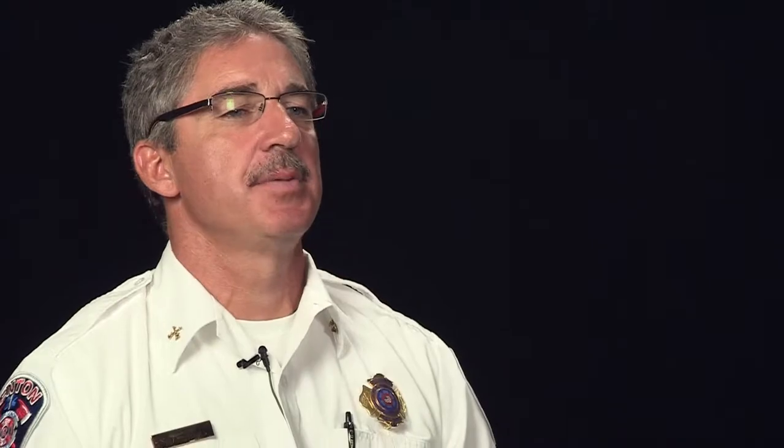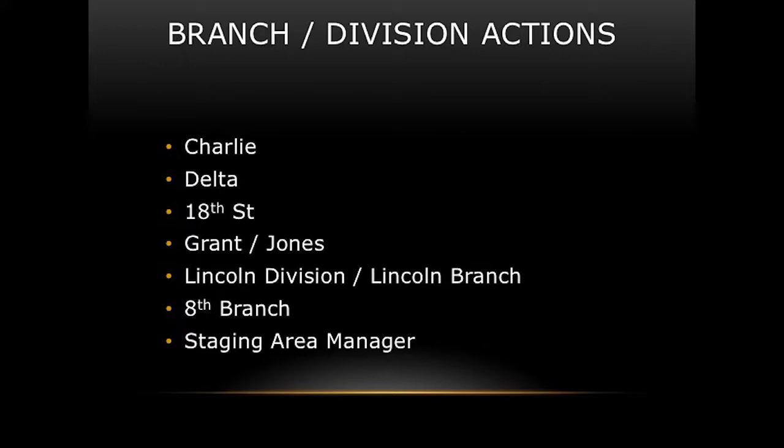For logistics: we used radio frequencies Fire 4, 5, 6, and 7, keeping strike teams on frequency as they were assigned to branches and groups. We had a medical unit leader, MS01, responsible for all crew rehab including police doing evacuations. Three separate rehab locations were established: near the command post, at staging at 18th and Grant, and up toward the Lincoln Division which became Lincoln Branch. We treated one CPR patient, had one firefighter released from scene, and one with minor injuries.